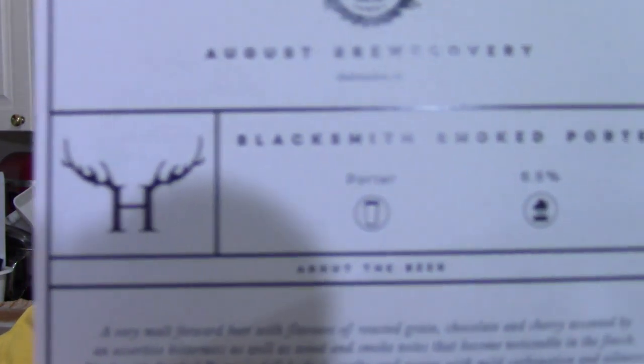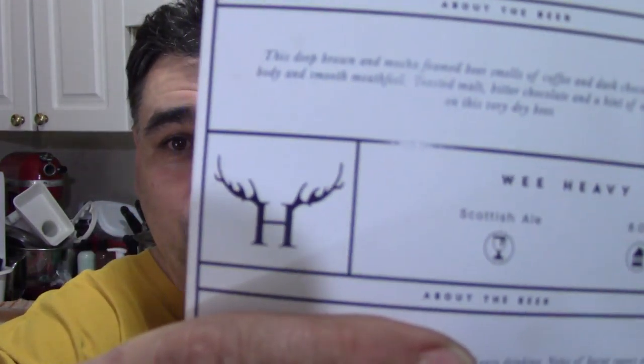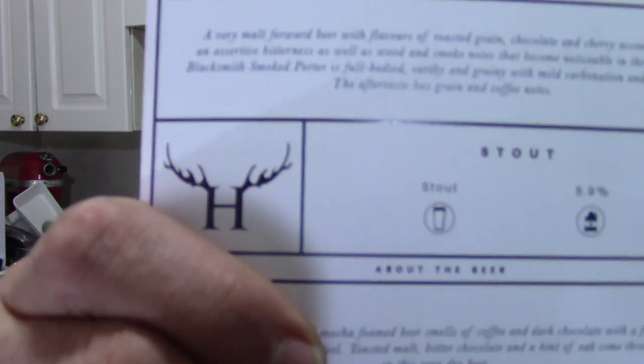We've tried Blacksmith Smoke Porter and we've tried Wee Heavy. So today: Highlander Stout. I'm looking forward to this because Guinness is probably my favorite beer and this is a stout.